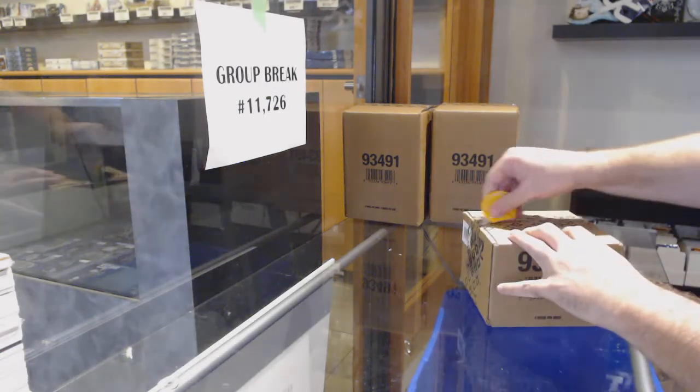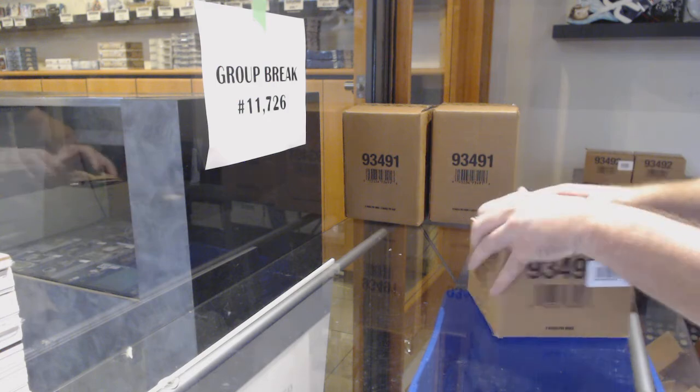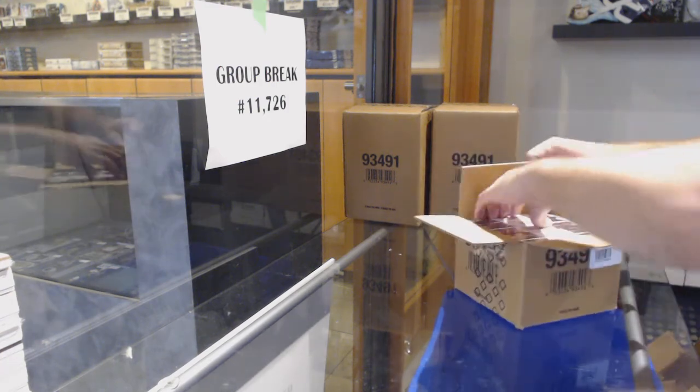Here we go, starting on CNT break number 11,726. It's a fiver. I love how small these cases are — they're so petite.